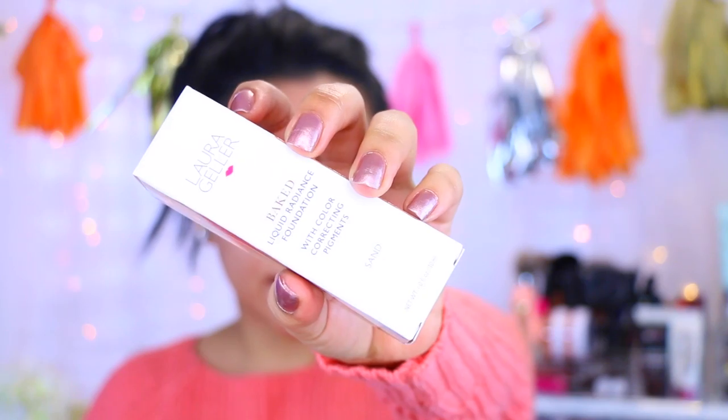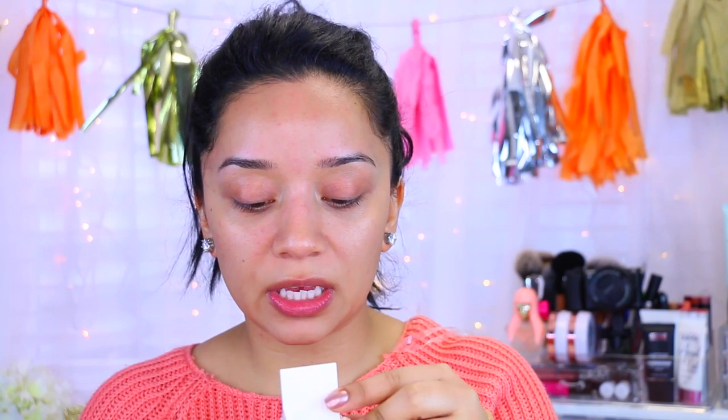Now we're moving on to foundation. The other day I picked up the Laura Geller Baked Liquid Radiance Foundation with color correcting pigments in the color Sand. The glass bottle is really cute and it has a pump. I've never tried any Laura Geller products besides their Gilded Honey highlight. It's rather thick — not runny — so it's a thicker consistency. It doesn't specify coverage but says it leaves your skin with a natural, radiant, glowy finish, so it might be medium coverage.